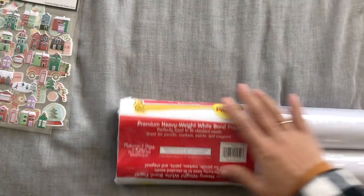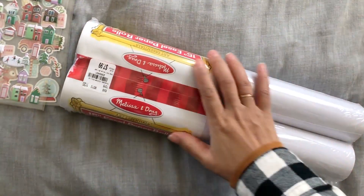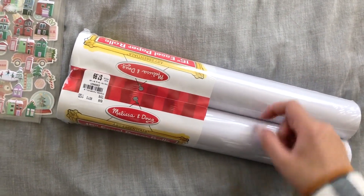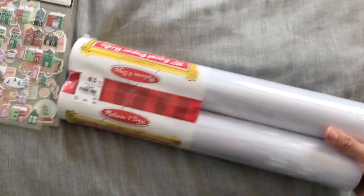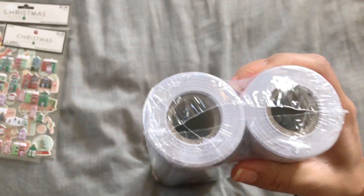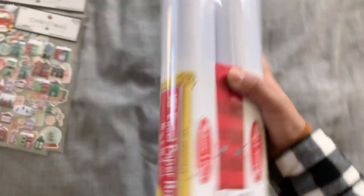All right, now for Tuesday Morning — I'll show you the non-crafty stuff first. This is premium heavyweight white bond paper. I got this because my daughter has an art easel and we ran out of the roll where you roll it down and she gets to paint. They're quite expensive even on Amazon, but two rolls for eight bucks! Putting it out there in case your kid has an art easel and you need to refill the roll.